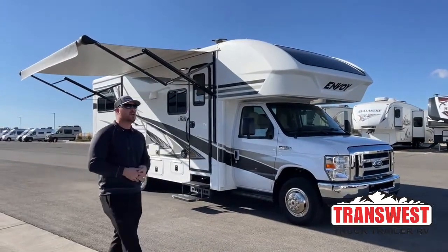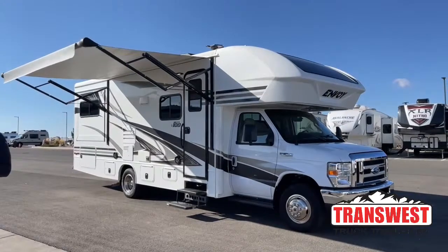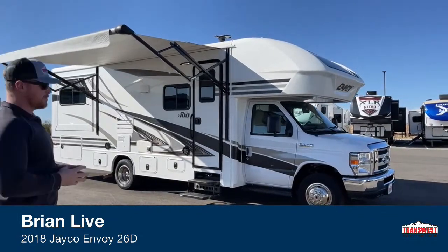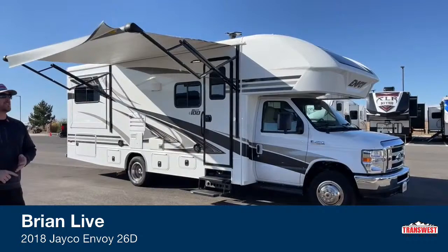Welcome to truck trailer RV in Frederick, Colorado. I'm Brian Moritz. Today I get to walk you around a 2018 Jayco Envoy 26D — the Jayco 100 series Envoy. This is a special limited edition from Jayco; they only made 173 of these units in 2018.